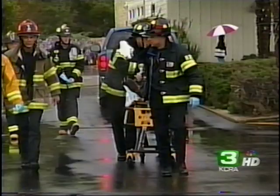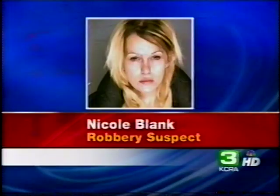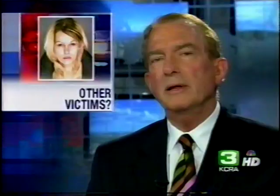Police are saying that a Lodi stripper went too far to earn an extra buck and is now facing kidnapping and robbery charges. 23-year-old Nicole Blank has pleaded not guilty to those charges. Police say a 40-year-old man hired her for a private show, got into a car with her, which suddenly pulled over, and then two men showed up and robbed him at gunpoint. He managed to escape and called police. They now think other victims may be out there. Blank will be in court on April 3rd. It's official — one of the stars of the Sacramento Kings during their run at the NBA championship is retiring.